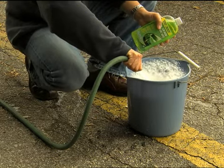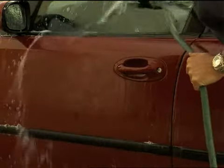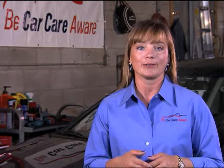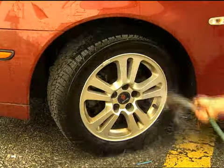Wash the vehicle in the shade and use a product sold specifically for cars. Car Care Canada recommends washing one section at a time, thoroughly rinsing away the soap as you go. When washing the outside, be sure to include the tires, wheels, underside and fenders to eliminate any road salt or grime.